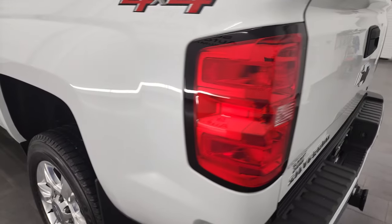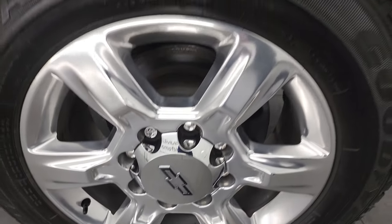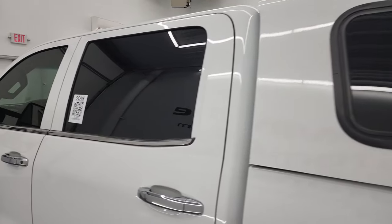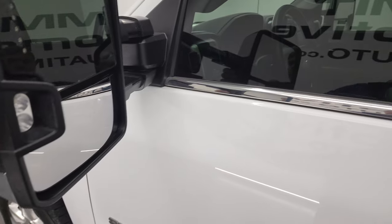Coming around to the back wheel — just as nice as the rest, no scuffs or scrapes — and the cap is in really nice condition on this side as well. This one does come with the telescopic tow mirrors, built-in directional signals, LED side lights. They do telescope out and they fold in.